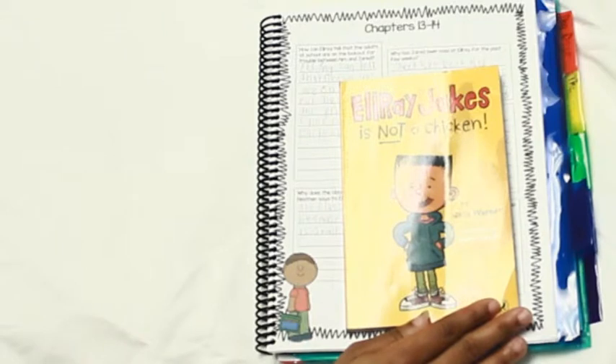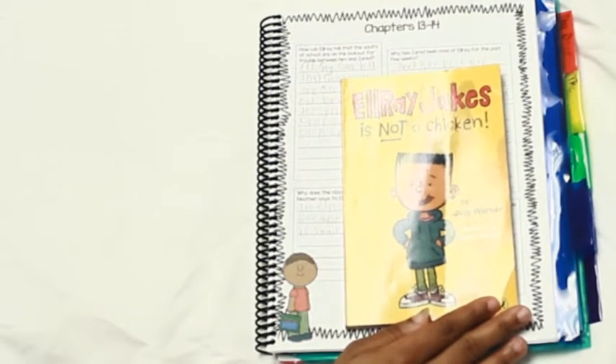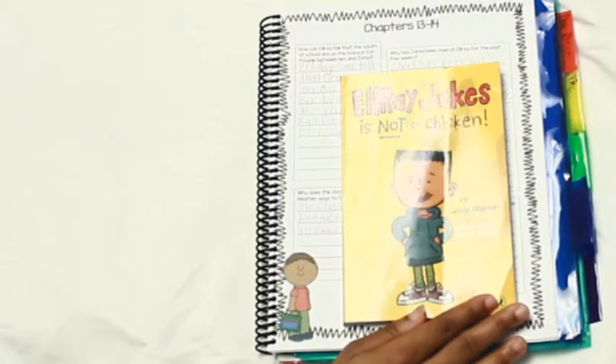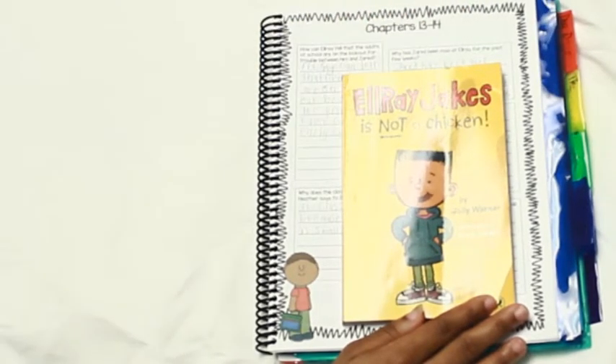He's reading L. Ray Jakes is Not a Chicken. It was a hit when my sixth grader was younger and it is still a hit - he is in love with this book. He is now reading two chapters at a time, which is new. He's been reading one chapter at a time since kindergarten, but towards the end of third grade I start pushing for a minimum of two chapters at a time. He's answering in complete sentences - a skill we're working on - with strong vocabulary and interesting adjectives.